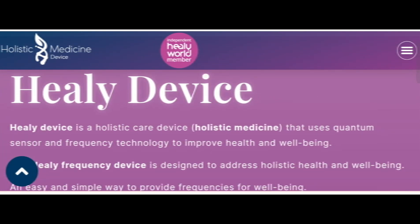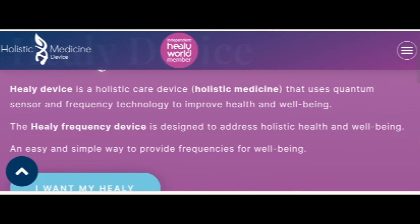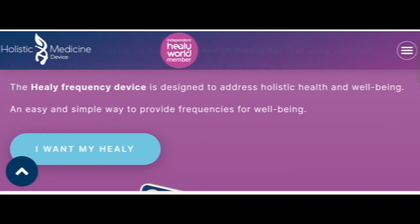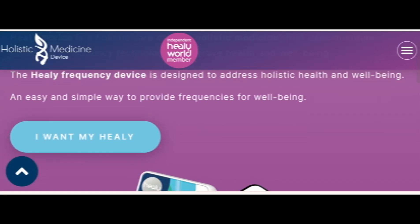We have provided complete details about this site, so stay tuned and don't miss any points. This is an online site which offers the Hely device — a holistic care device. It uses holistic medicine with quantum sensors and frequency technology to improve health and well-being. The health frequency device is designed to address holistic health in an easy and simple way to provide frequency for well-being.